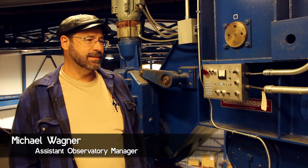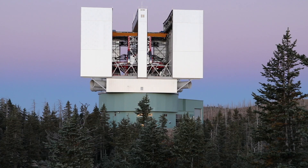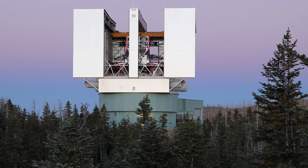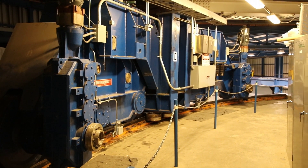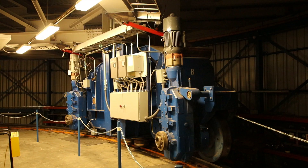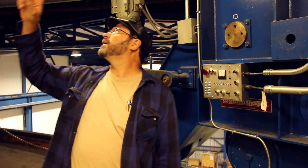We call this the bogey level. This is the level where the wheels that support the rotating structure reside. They sit on this track — there are four stations: two six-wheel stations and two four-wheel stations. These four stations support roughly 2,000 tons, the weight of the building. The building rotates on this outer pier, and the telescope rotates on this inner pier.